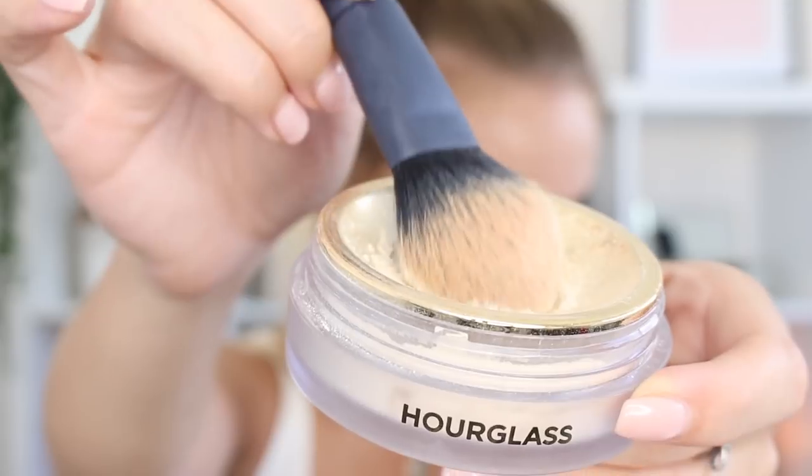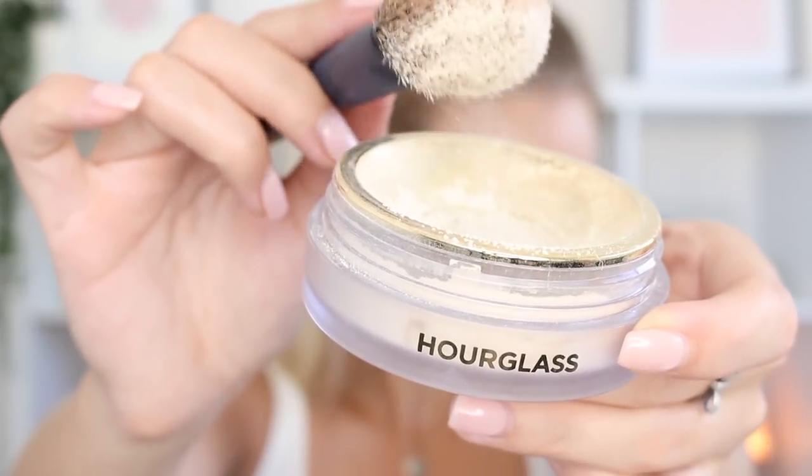Just to set my under eyes, I'm taking the Hourglass Veil Translucent Setting Powder and very very lightly tapping it on. I wanted to use as little powder as possible for this look just so that it stays nice and hydrated and glowy.